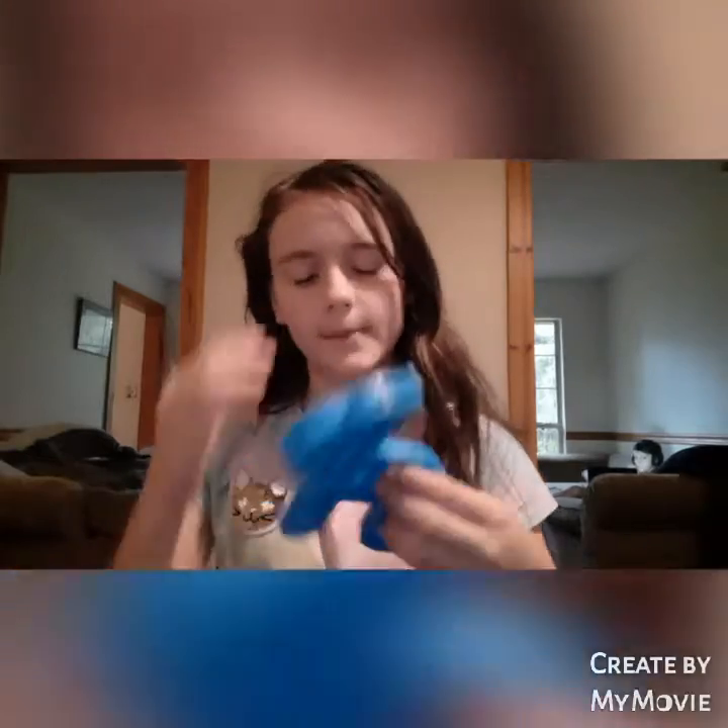I'm pretty positive y'all saw this unicorn in a short — if you haven't seen it yet, go check it out. It's a really cool unicorn poppet, it's pretty loud in my opinion. Next we have a blue square.